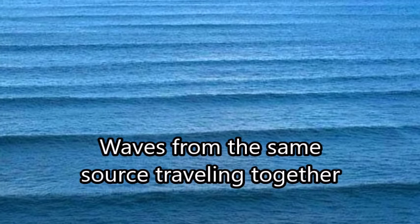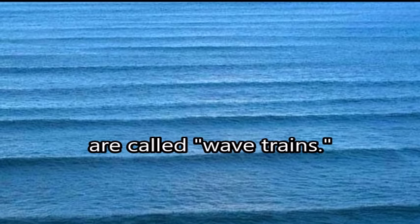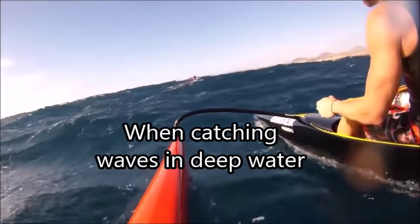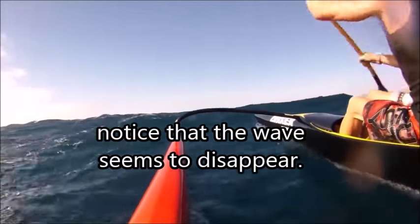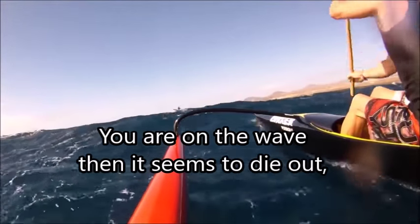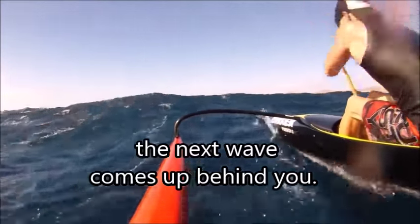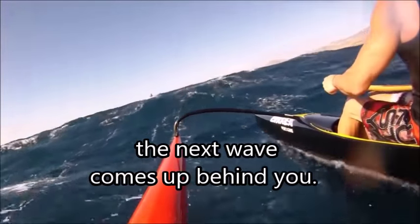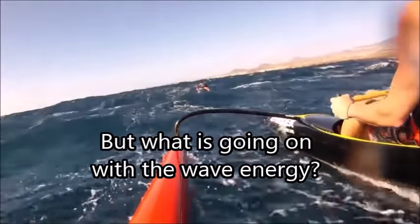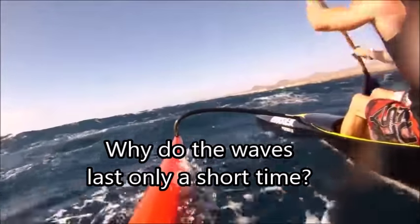Waves from the same source traveling together are called wave trains. When catching waves in deep water, notice that the wave seems to disappear — you're on the wave and then it seems to die out. The next wave comes up behind you. But what's going on with the wave energy? Why do the waves only last for a very short time?